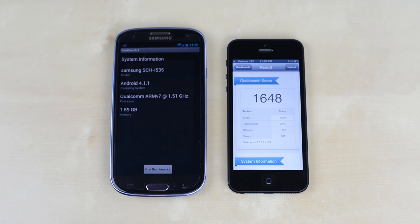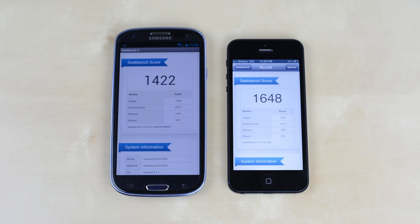The Geekbench scores were fairly close, with the Galaxy S3 pulling in a total of 1422 points and the iPhone 5 with 1648. Still, a win is a win.